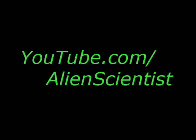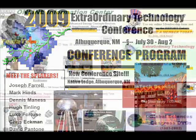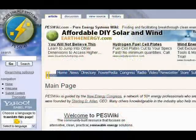It's just incredible what's going on right now. I just got back from the Extraordinary Technologies Conference, put on by Tesla Tech Incorporated, which I found out about through Sterling Allen's website for Pure Energy Systems, PESWiki.com.